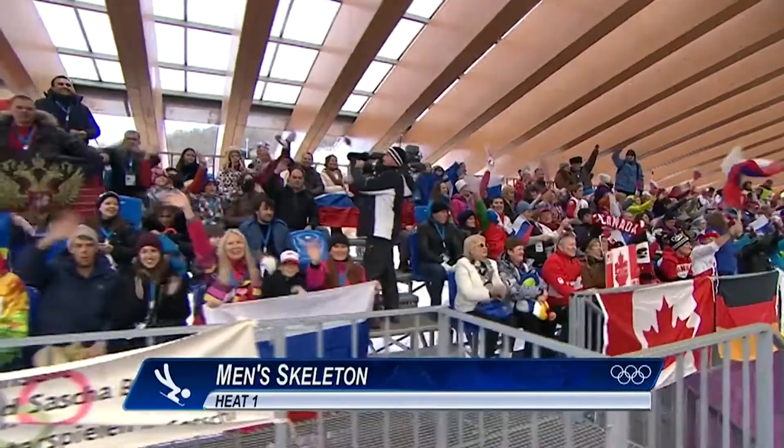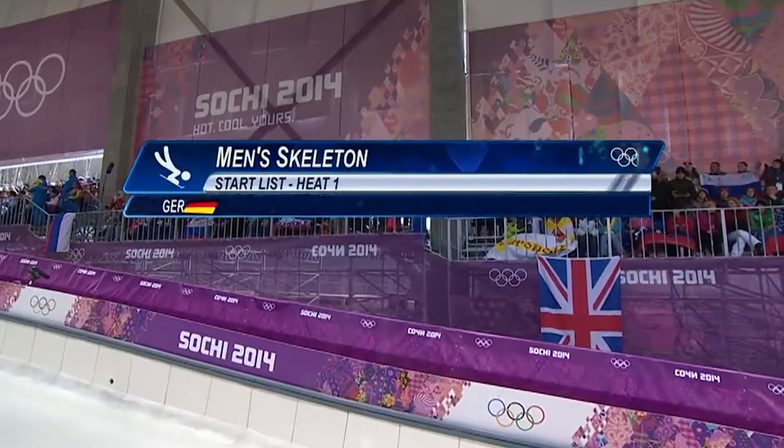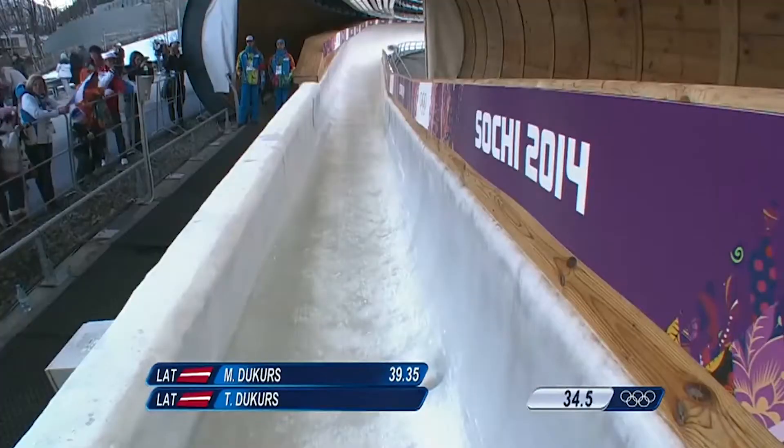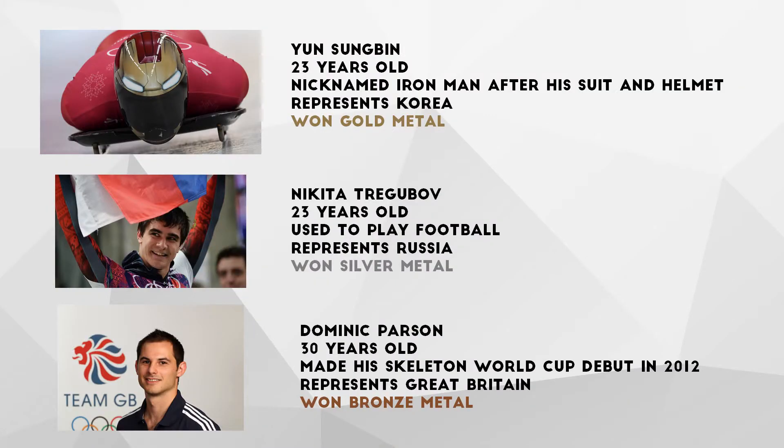One of the most extreme sports in the Winter Olympics is the skeleton, a sport which involves rocketing head first on an icy track on a tiny sled. Riders compete in four timed runs, which are added up, and the rider with the shortest time wins. According to Olympic.org, the skeleton is known as the world's first ever sliding sport. The top men's athlete was Yeon Sung-bin, a Korean athlete with a time of 50.02 seconds.